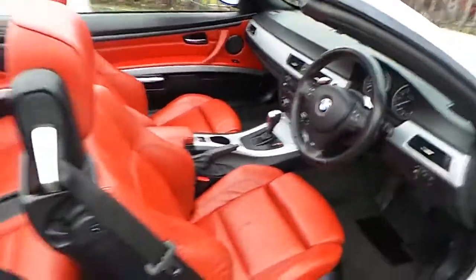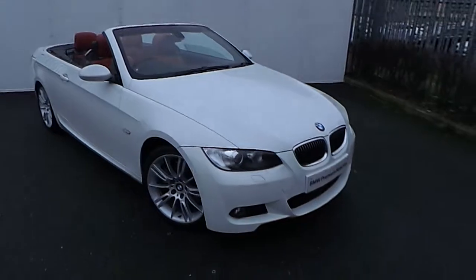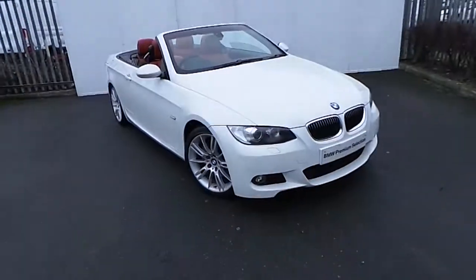If you'd like more information on this car, or you'd like to take it on a test drive, please call down to our showrooms on exit 5 on the M50, or call our sales team on 864-7777.